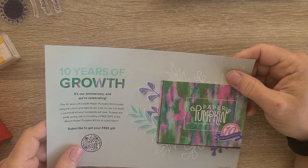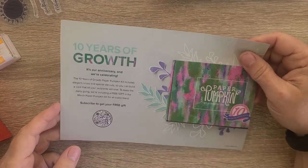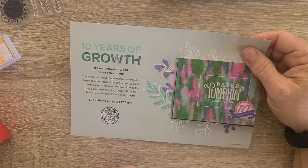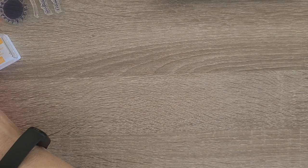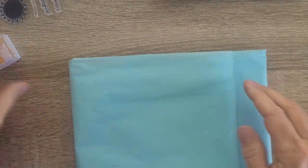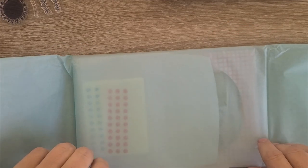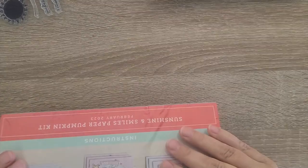I have the papers and the embossing folder, but not the bundle. We have a 10th anniversary coming up for the March kit — you will get a free gift. I do wish I had gotten this bundle; it's on my list, but it wasn't on the pre-order list, so I didn't get it in time for this kit.